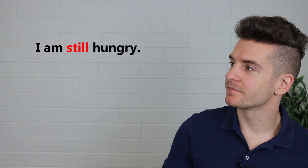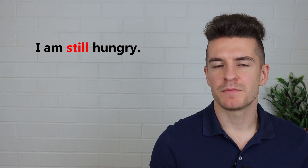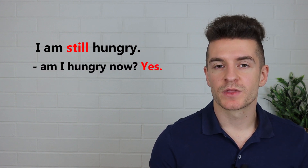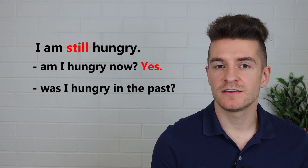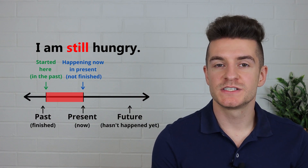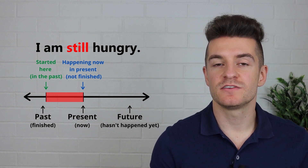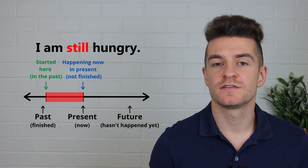Let's start with still. I'm going to be asking a lot of questions because this is the best way to learn the meaning of new vocabulary. So let's have a look at an example first. I am still hungry. What does this mean? Am I hungry now? Yes. Was I hungry in the past, about 10 or 15 minutes ago? Yes. So this is the meaning of still — something started in the past and it continues until now. It still hasn't finished.